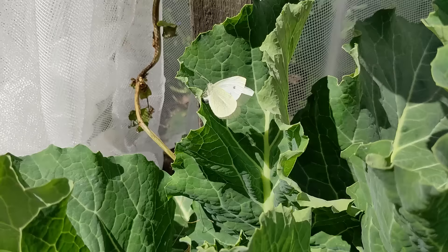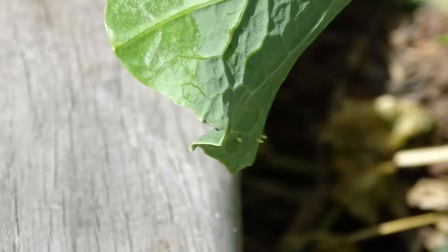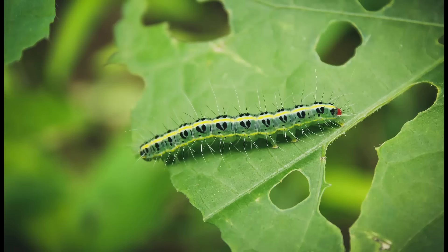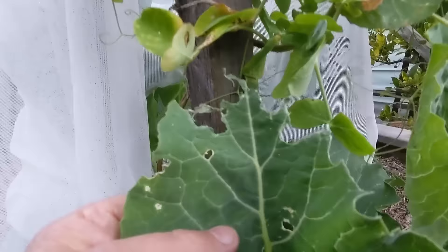They curl their abdomen around and lay eggs on the leaves. The eggs are tiny little opaque specks, mostly laid on the underside of leaves. A few weeks later, the eggs hatch into a caterpillar that eats the leaves of your brassicas.